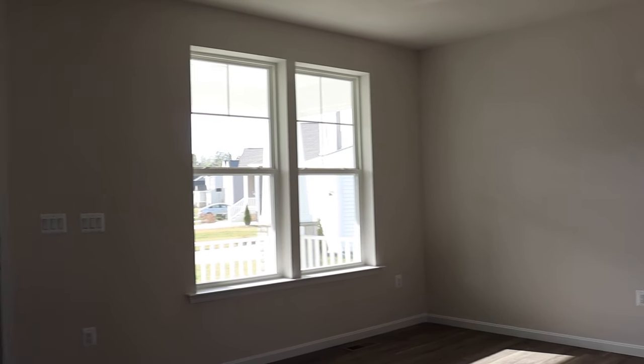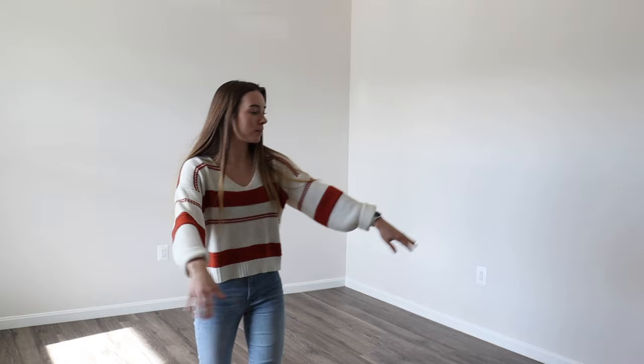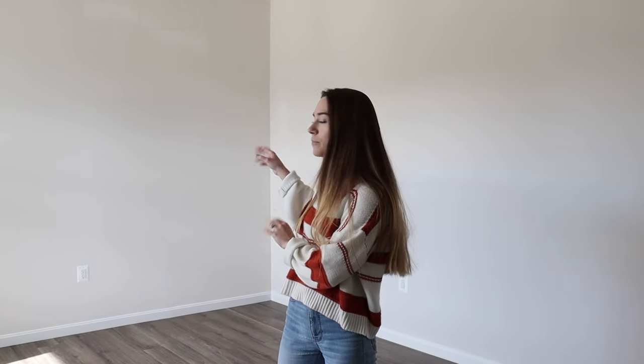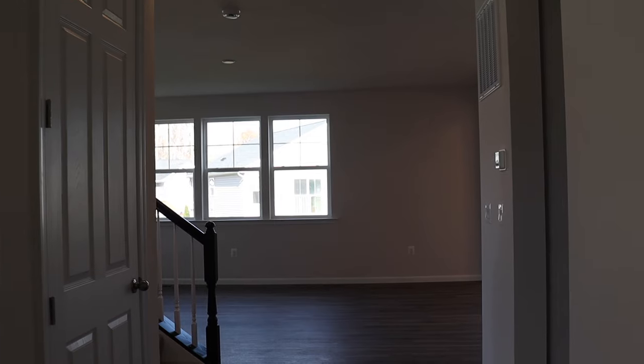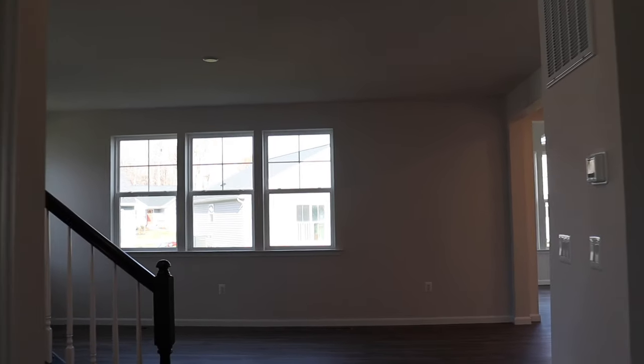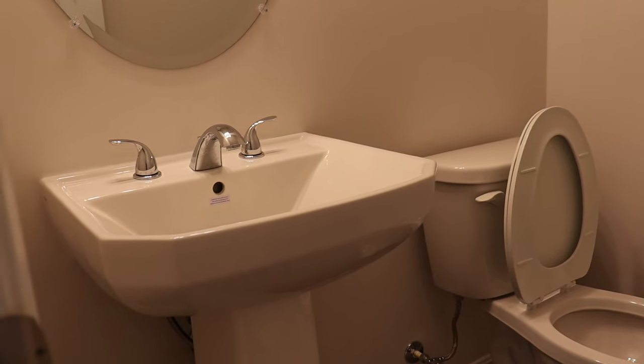As soon as you walk in the house and turn left, you see the office. We're thinking about putting a wall here with some French glass doors that open up, with a desk and maybe a bookshelf. Currently my husband is going to have his desk there as his office. If you walk farther down and turn left, there's a door that goes to the basement. Turn to the right and there's a small bathroom.